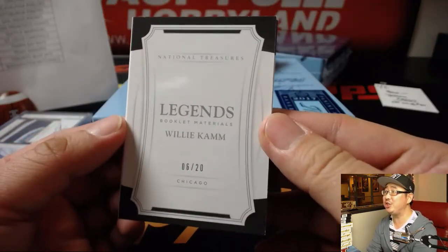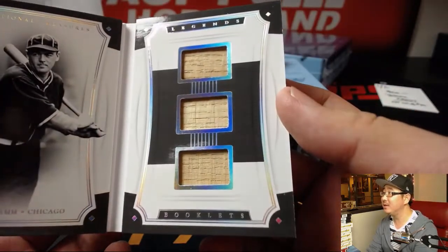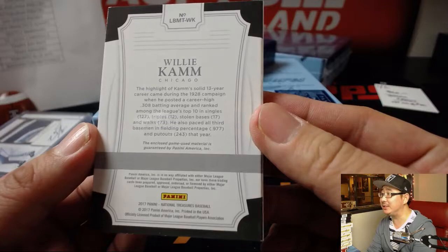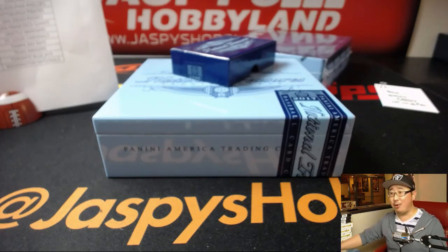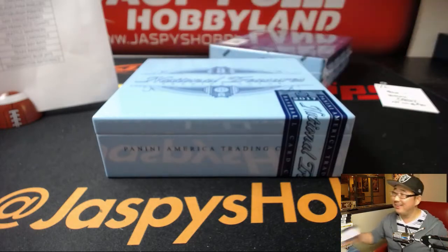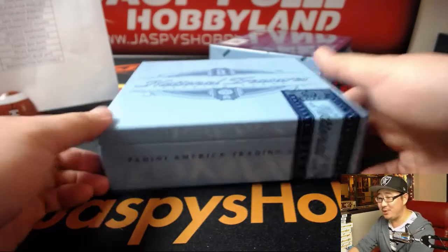6 out of 20, Legends Booklet Materials, Willie Cam. There's old Willie for the White Sox — nice triple relic, pieces of his lumber, game used material. That is awesome, goes to the White Sox, also for TJ. There you go Tyrone, first train whistle in a long time. I don't like Hunter Pence, but I like that Tyrone is getting a hit.